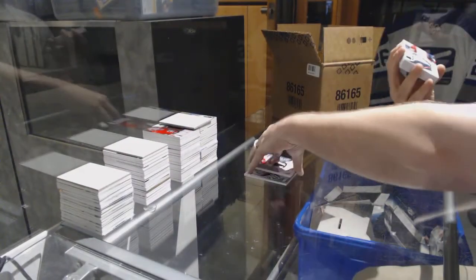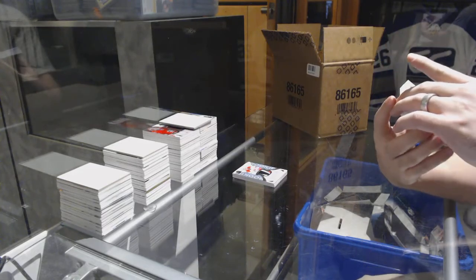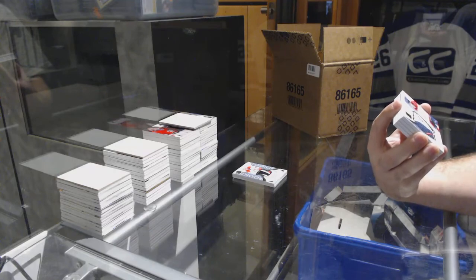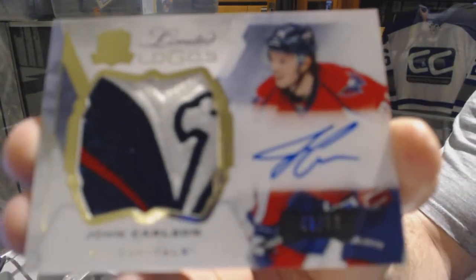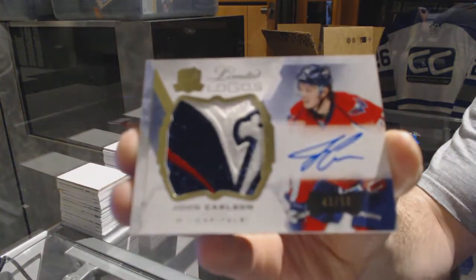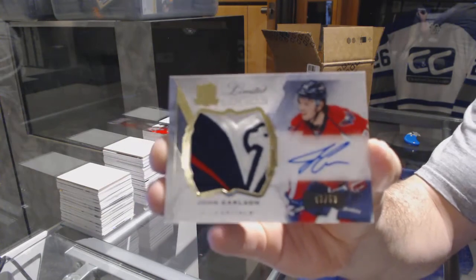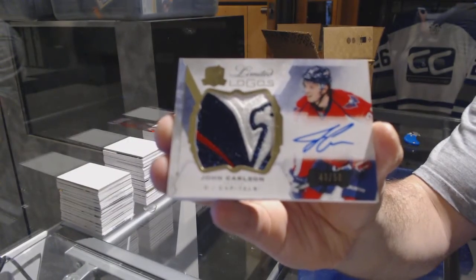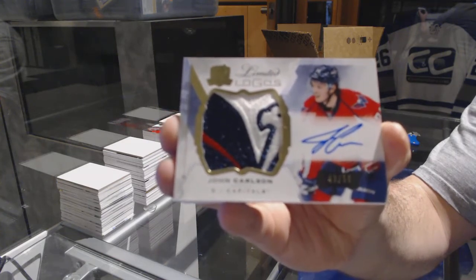Oh that's very pretty — number 250, limited logos patch auto for the Washington Capitals, John Carlson. That is filthy. That is definitely one of the nicest patches you can get right there.